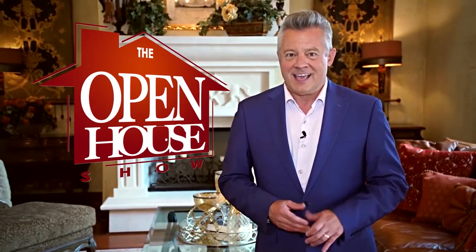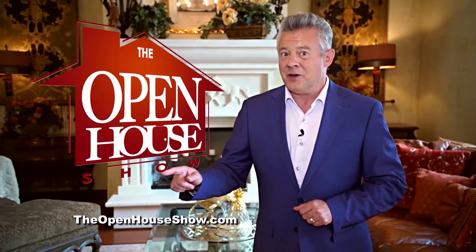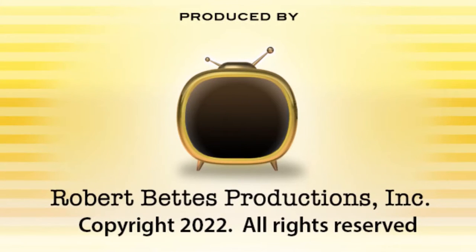We hope you enjoyed this episode of The Open House Show, and we'll see you again next week. Check out our library of virtual open houses online right now at theopenhouseshow.com. Until next time, happy house hunting! Thanks for watching!